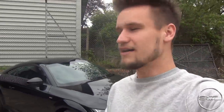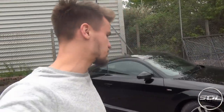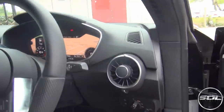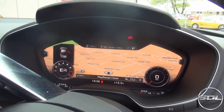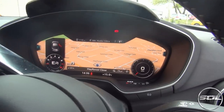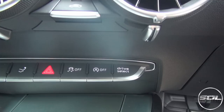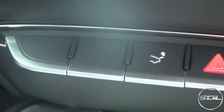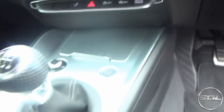I've driven down to Winchester, which you would have seen on the vlog, and now I'm going to give you first impressions of what it's like to drive the new Audi TT. The virtual cockpit is super cool — you can see it on because the engine is running. At the moment we're in Mayflower Close and you can change all of the views, which I'll show you in a little bit. We've got the air con here; there's not much of a centre console.